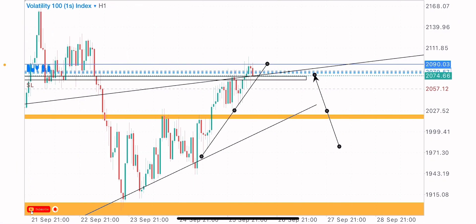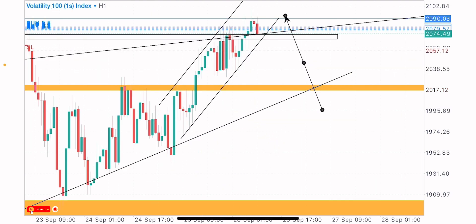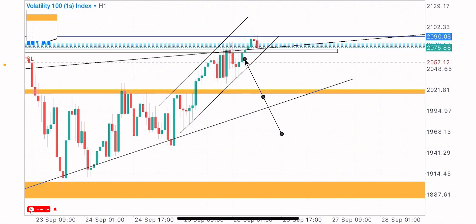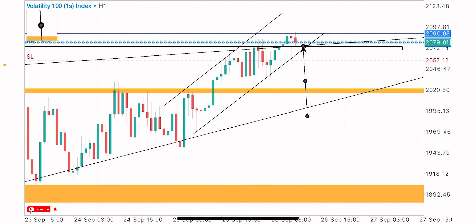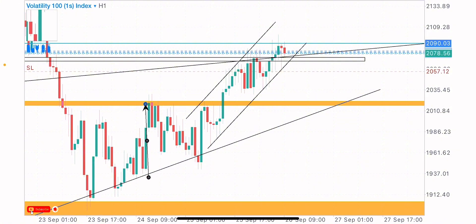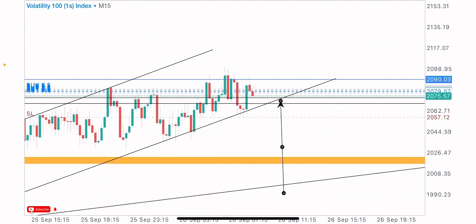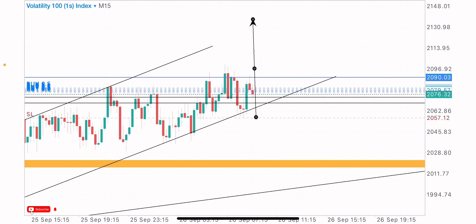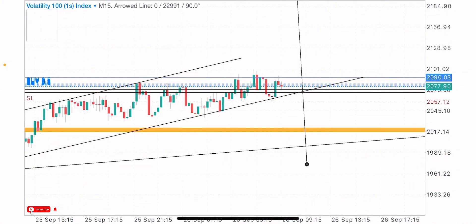On the one-hour timeframe, this bullish formation is a mini trend with market rejection on the test of the trend support — first rejection, second rejection, third rejection, then market bought to the upside. We are getting a little retracement at this point. We have taken partial profit on this trade and more buys are expected. My stop loss is placed at this point. If the market fails to buy from this zone, we're likely to get the buys at the next key level — that's my second buy zone. That's the buy trade on V101S index, working with price action and identifying market key levels, zones, and structures.